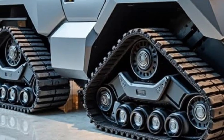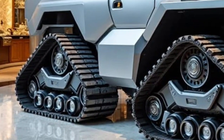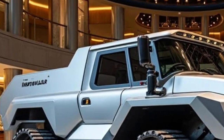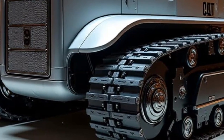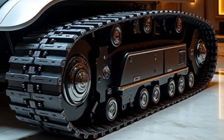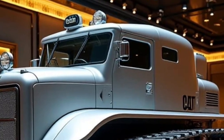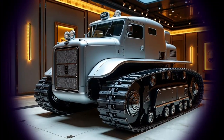That wraps up our deep dive into the 2026 Caterpillar D11, a true engineering marvel that continues to redefine what heavy-duty really means. If you're as fascinated by powerful machines and future-forward tech as we are, make sure to subscribe and join the Car Insight family. We've got plenty more in-depth reviews, comparisons, and updates coming your way. Thanks for riding with us today — until next time, stay powerful, stay curious, and keep your wheels on the ground. This is Car Insight, signing off.